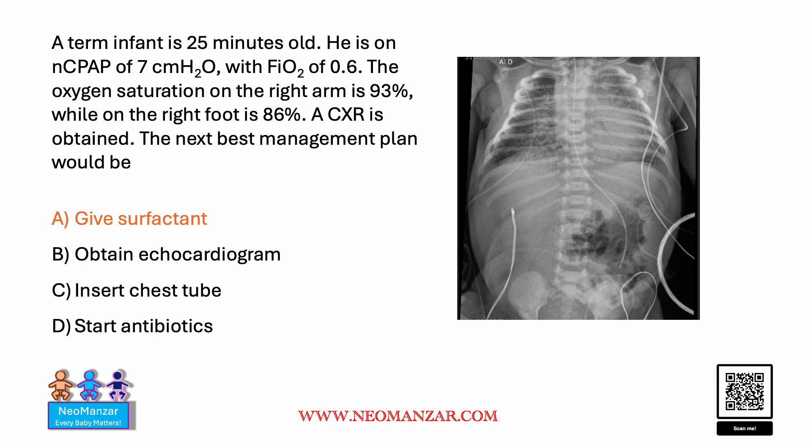It's most likely meconium aspiration. I hope this small presentation helps in understanding the chest X-ray findings in respiratory distress in the newborn. Have a good day, bye.